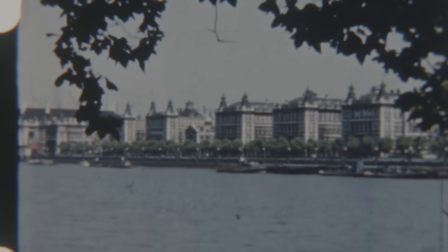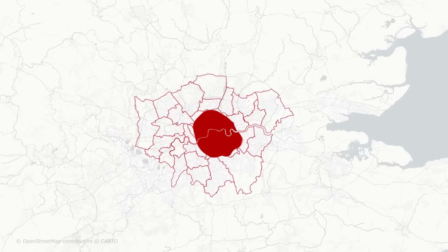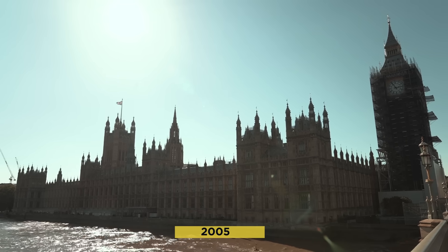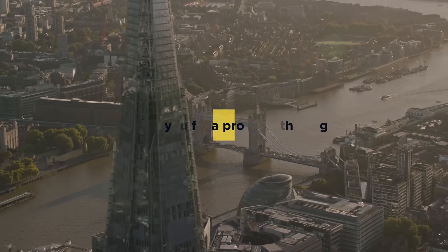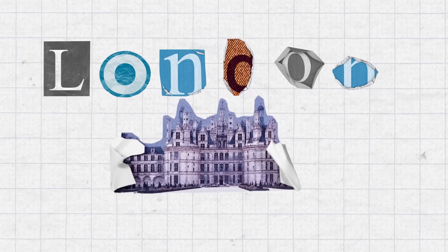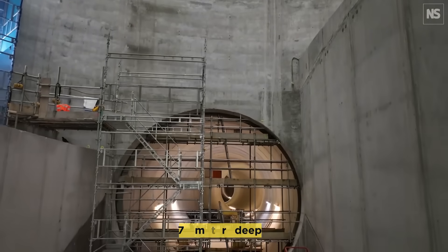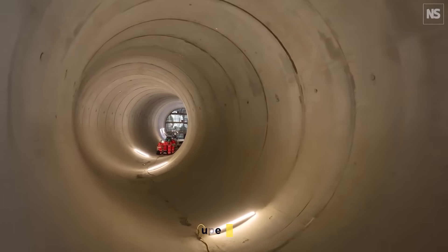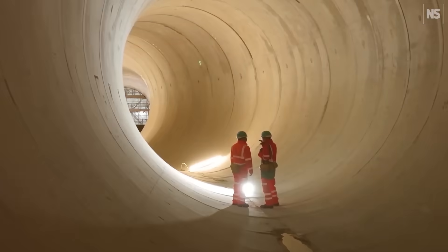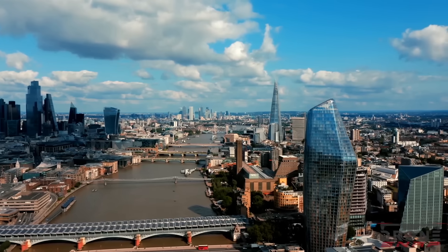A problem rooted in a 150-year-old system designed for a city half its current size. By 2005, studies confirmed the river's ecological collapse, with oxygen levels so low fish couldn't survive. London's answer is bold: a 25-kilometer-long tunnel running up to 70 meters deep beneath the city — a project so ambitious it's been nicknamed the Super Sewer. Today, we're breaking it all down: why it's needed, how it works, and what it means for the future of London.